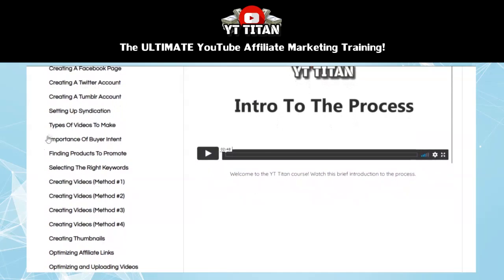Then we have a section about types of videos to make. In this section, you learn about the different types of videos that tend to work very well for affiliate marketing, and it shows you how to decide which types of videos might be best for your specific offer or product that you're promoting. Then this next section is extremely important — it's all about the importance of buyer intent, giving you an in-depth look at how people search for and buy products, and teaching effective strategies for creating the right type of content that is likely to convert into a sale.